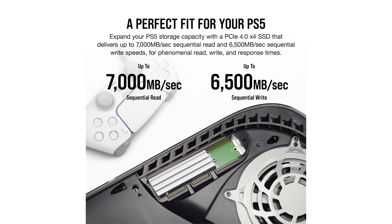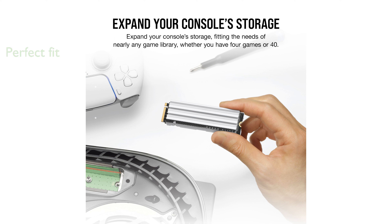Its M.2-2280 form factor and pre-installed low-profile aluminum heatsink ensure it fits perfectly into the PlayStation 5's M.2 slot while maintaining optimal performance.